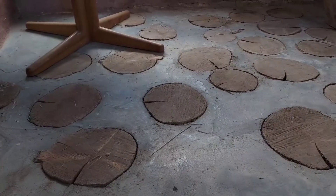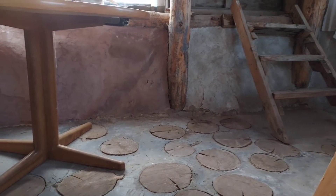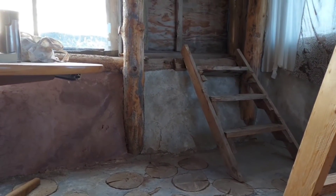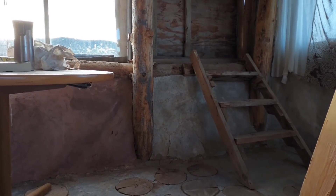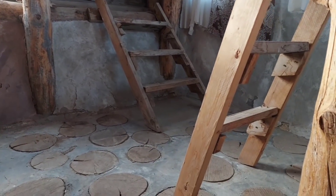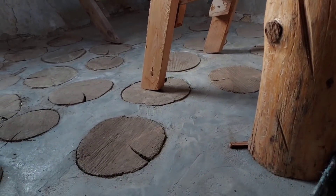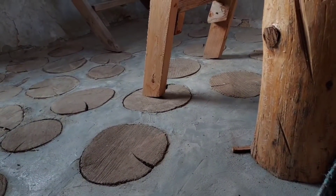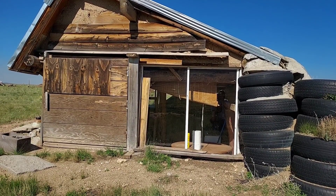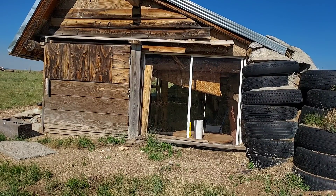We paid only $8 to buy cement to make four of these buildings. The rest of it we used as leftovers — trash that we would have had to throw away. But this is the most popular building for guests who come. Everybody loves to live in this building because it's unique and very comfortable.